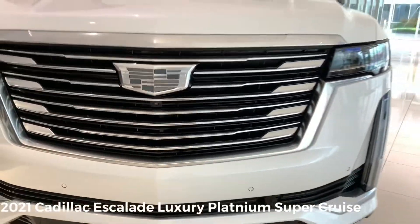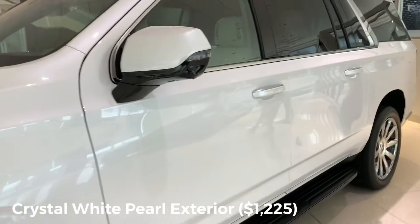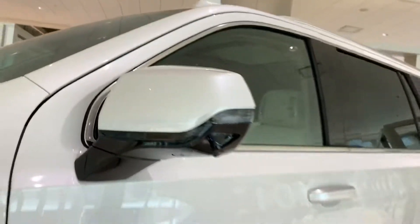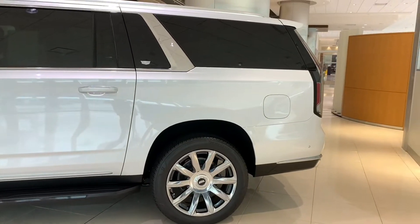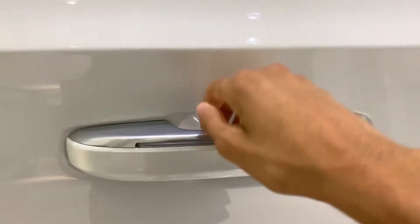This is the all-new redesigned 2021 Cadillac Escalade Luxury Platinum Super Cruise. It has this beautiful crystal white pearl exterior. And I have to say, Cadillac did an amazing job in crafting this SUV. Every button, every surface, just everything feels premium. This particular one we're looking at is actually the diesel version, which has a 3.0-liter Duramax diesel.